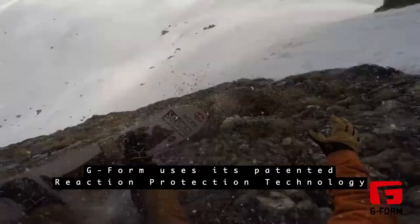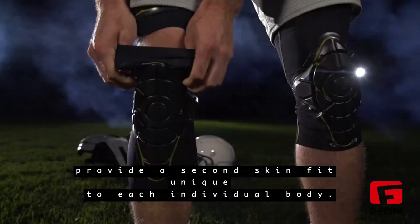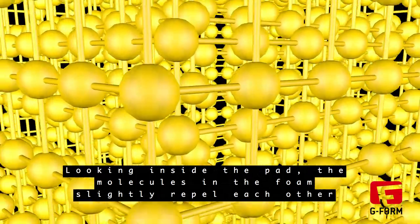G-Form uses its patented reaction protection technology, hugging each curve to provide a second skin fit, unique to each individual body. Looking inside the pad, the molecules and the foam slightly repel each other.